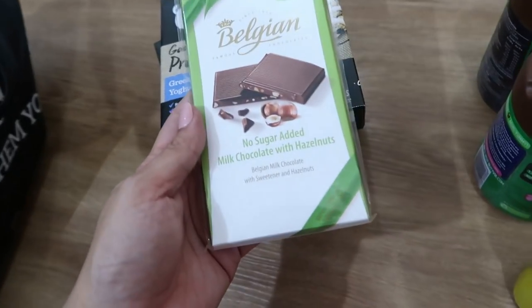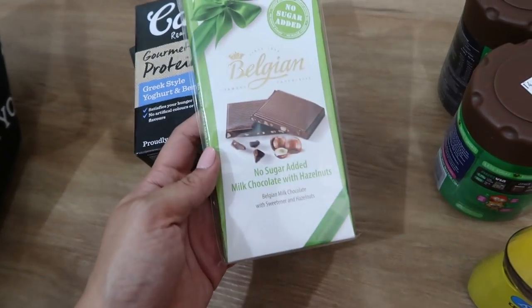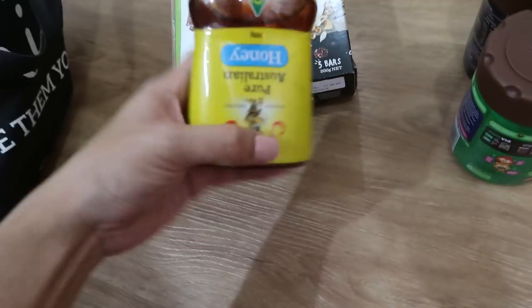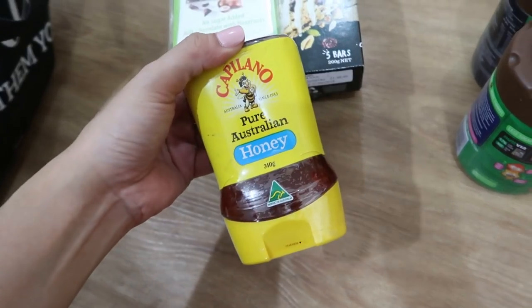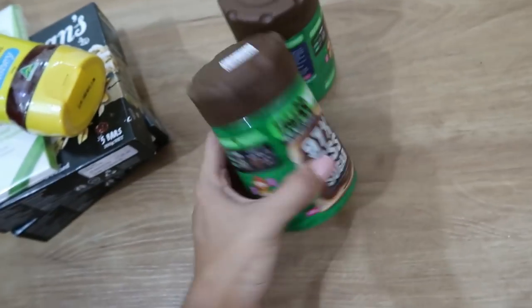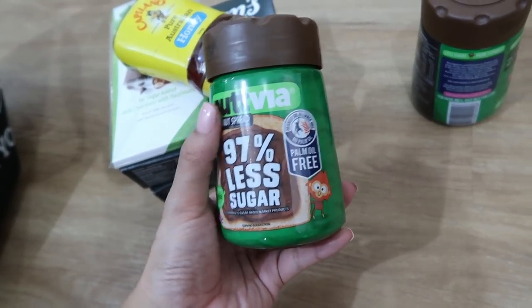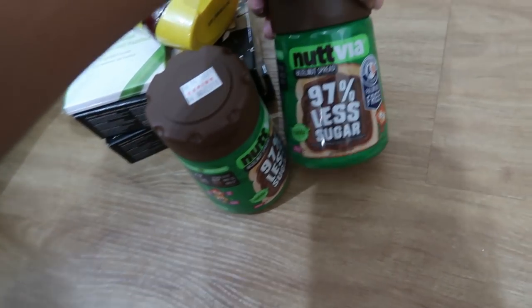They also carry Belgian milk chocolate with hazelnut — a chocolate bar. I'm excited for this one! They also sent over Capilano Pure Italian Honey, and — oh gosh — hazelnut spread! They sent over two jars of that.